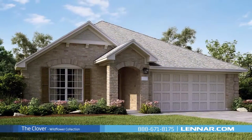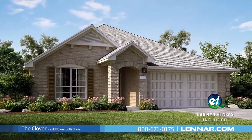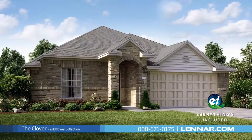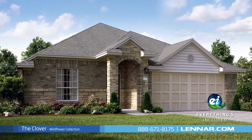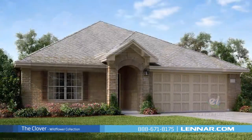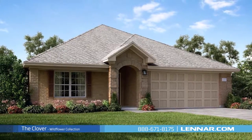And because Lennar is the only home builder in Houston to offer everything's included homes, the Clover also includes all of the green features, appliances, and luxury designer upgrades that you've come to expect from Lennar. For more information on this amazing new home, or for directions to any of our premier Houston communities, visit Lennar.com.